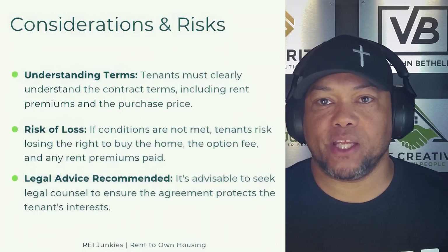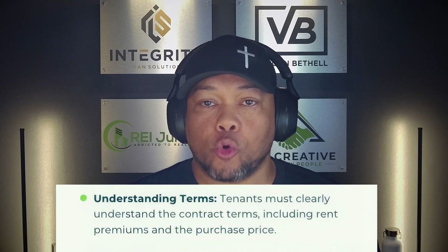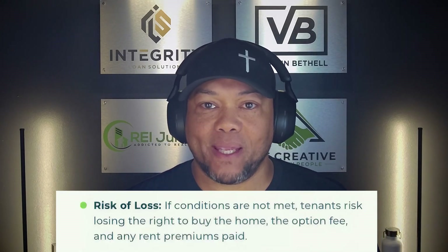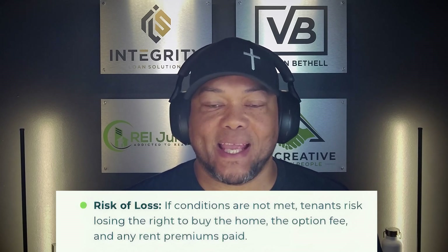There are a couple of considerations and risks that you want to factor in when considering the rent to own strategy. Number one is making sure you have a clear understanding of the terms — in order for the tenants to understand the terms, you have to understand them. We have to make sure tenants clearly understand the contract terms before and when they're signing that original lease agreement and option agreement. They need to clearly understand what the option fee is, whether it goes towards the purchase price, whether any portion of their rent goes towards the purchase price as rent premiums, and that they are locking in the purchase price should they exercise the option. The other thing is making sure the tenant understands the risk of loss: if they don't meet the conditions of the agreements, they risk losing their right to buy the home, but also losing the option fee and any rent premiums paid.